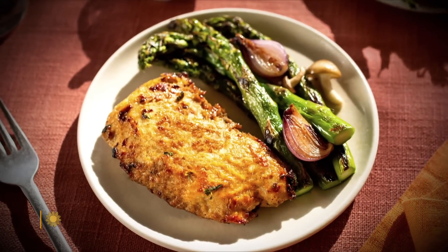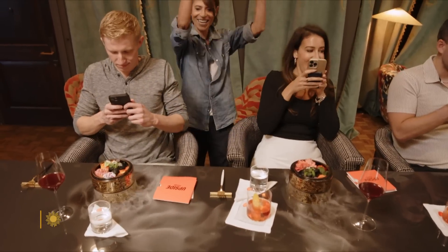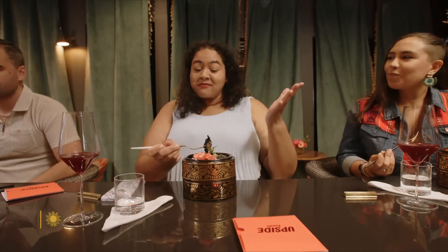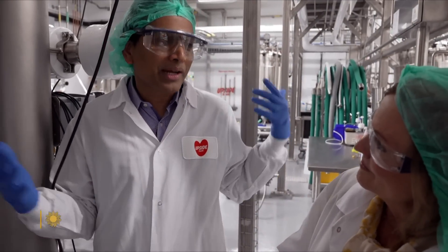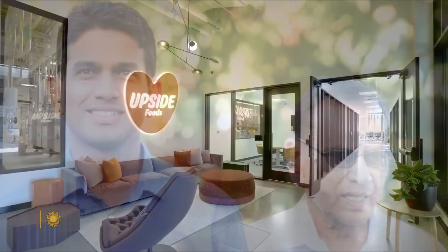You cannot buy this meat in grocery stores yet. But just last weekend, Michelin-starred chef Dominique Crenn served it to customers for the first time ever in her San Francisco restaurant. For Valetti, Upside's success is bittersweet. He lost his father to COVID just as he struggled to get the company off the ground. I feel my dad's presence every day in my life. I think he's there cheering.